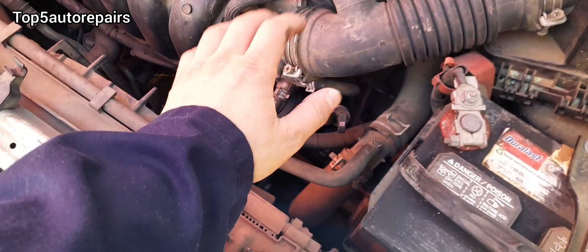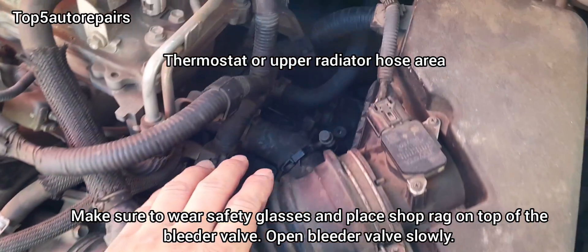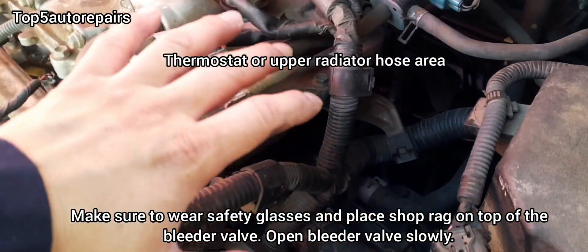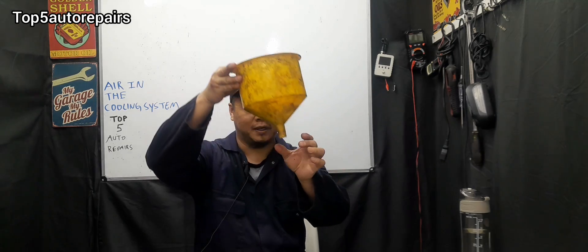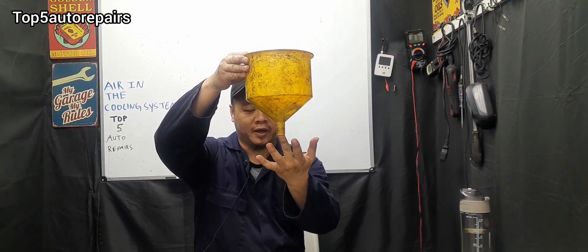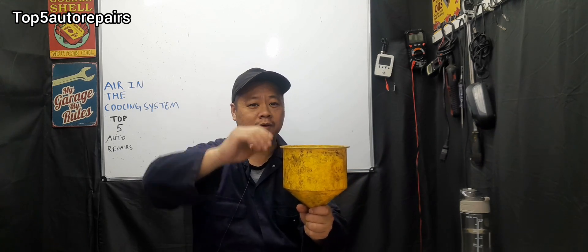Another way to bleed the system for air is to locate the bleeder valve somewhere on the cooling system — normally it's around the thermostat area. If you have a hard time removing air, I recommend using a spill-free funnel, which comes with various attachments. Place it on top of the radiator neck, then raise the front end of the vehicle and place it on a jack stand. The purpose of doing that is you want air to rise to the highest point.